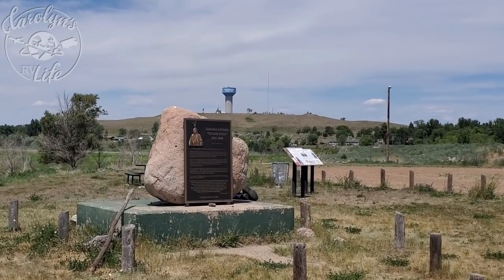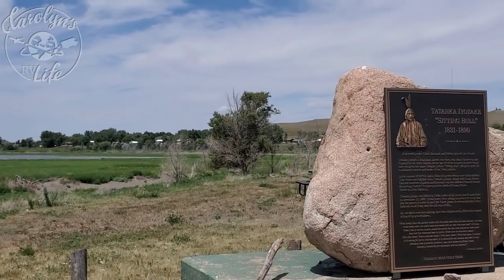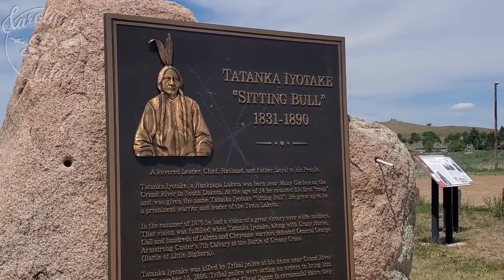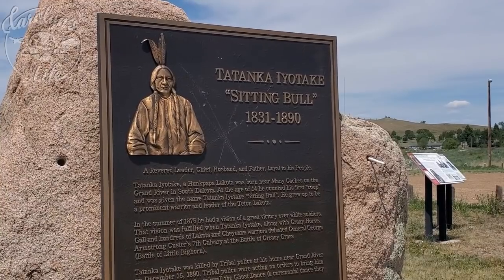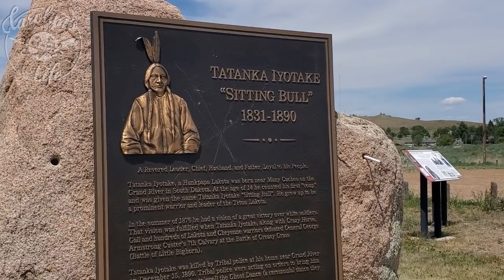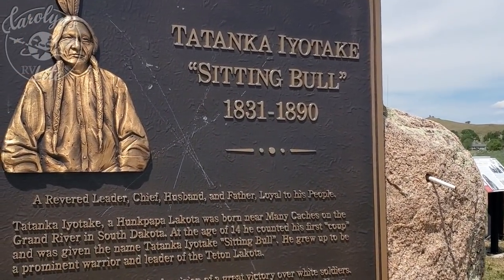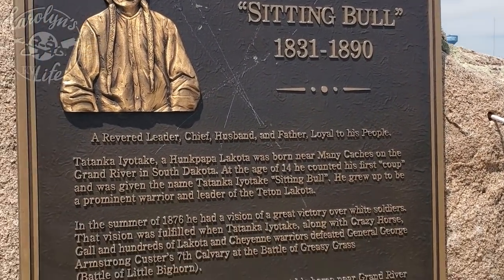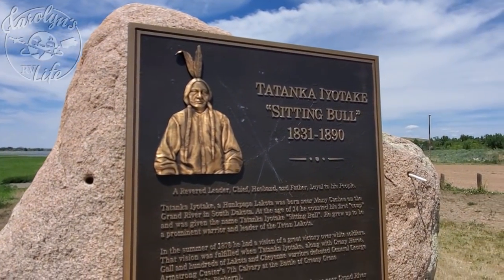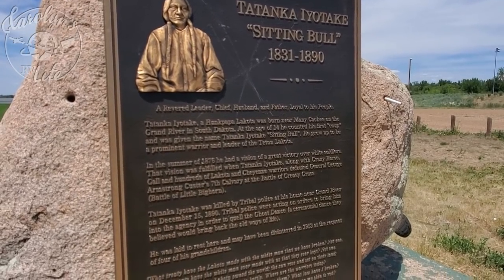Sitting Bull was born around 1831 to a Lakota Sioux tribe. He was originally called Jumping Badger by his family, but earned a boyhood nickname — Slow — for his quiet and deliberate demeanor. He killed his first buffalo when he was just 10 years old, and at 14 he joined a Hunkpapa raiding party and distinguished himself by knocking a crow warrior from his horse with a tomahawk. In celebration of the boy's bravery, his father relinquished his own name and transferred it to his son. From then on, Slow became known as Tatanka Iyotanka, or Sitting Bull.